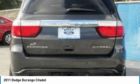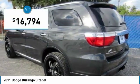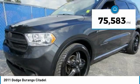Underneath are sturdy body-on-frame mechanicals and the option for a powerful V8 engine, and it is priced below $20,000. This vehicle has less than 80,000 miles. Here are some of this vehicle's great options.